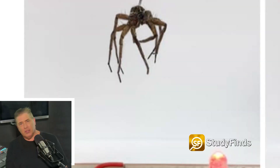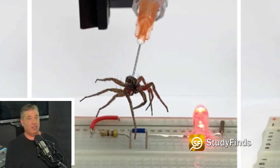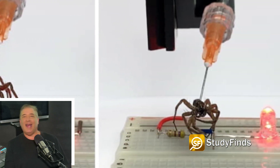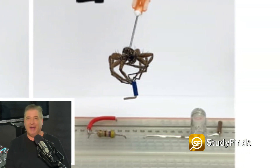Rice engineers used wolf spiders for their necrobotics research. They were able to lift more than 130% of their own body weight and had the grippers manipulate a circuit board, move objects, and lift another spider.